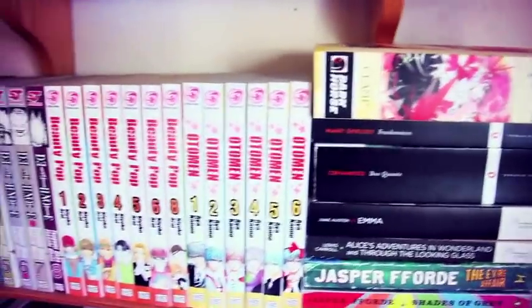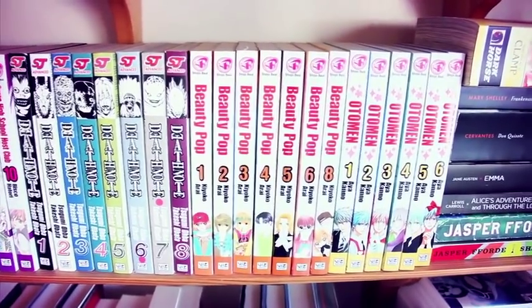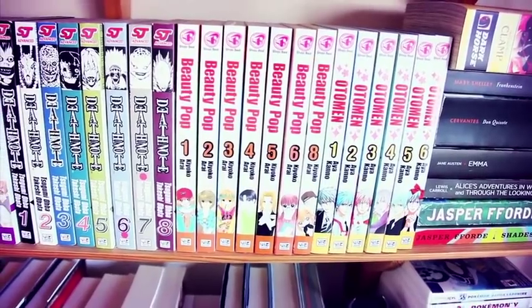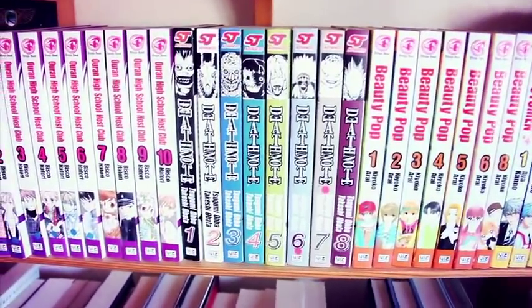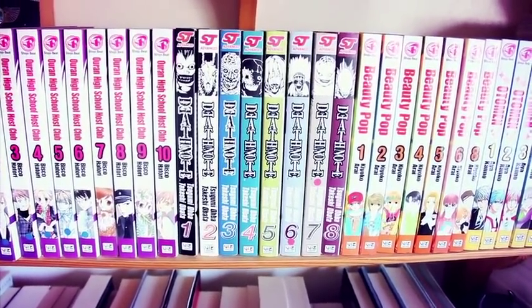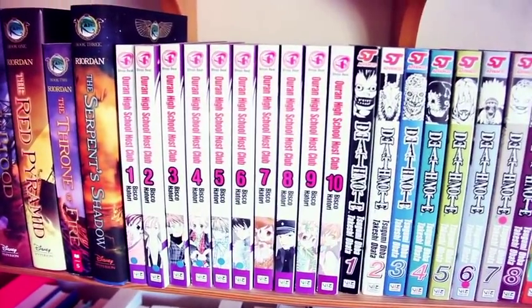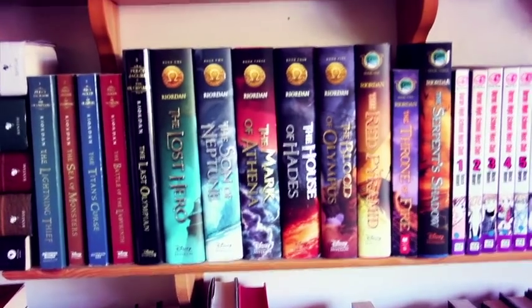Above that we have Magic Knight Rayearth by CLAMP, and then my manga collection — lots of shojo manga: Otomen by Aya Kanno, Beauty Pop by Kiyoko Arai, Death Note by Tsugumi Ohba and Takeshi Obata, and of course Ouran High School Host Club by Bisco Hatori.